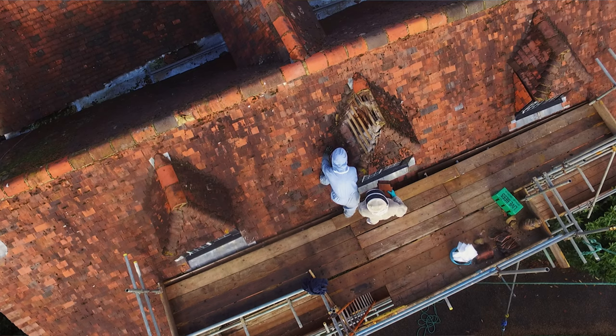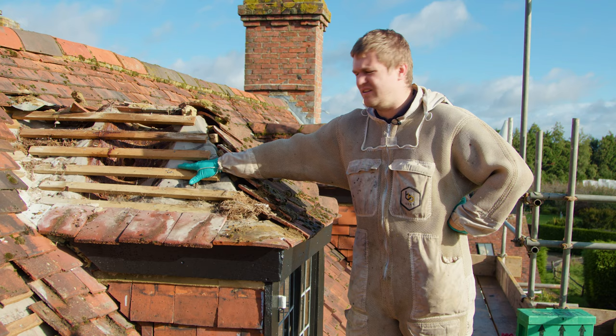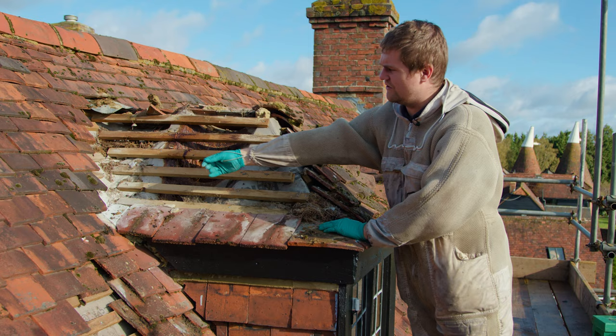We've come up onto the scaffold and as you can see, we've removed the tiles and exposed where the colony used to be. Unfortunately we've had some sad news — it looks like the bees have been treated. You can see all the white powder in the corner here. See all the white powder? That's insecticide.